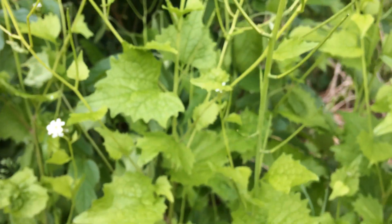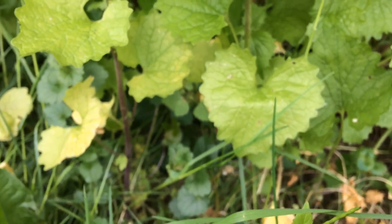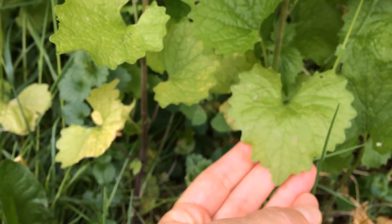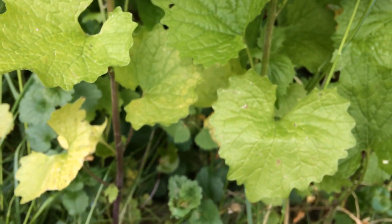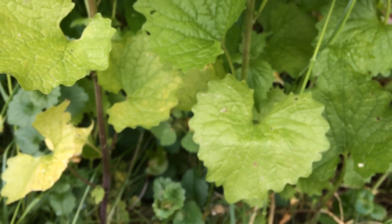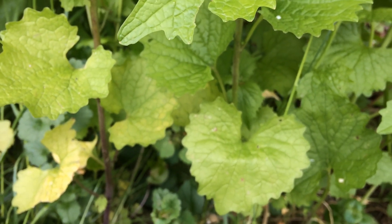If you go down to the base of the plant, you can see that the leaves that overwintered are still there. The first-year leaves are more scalloped than toothed and a little bit less pointy and distinctive looking. But you can still learn to identify those if you want to do some winter control.